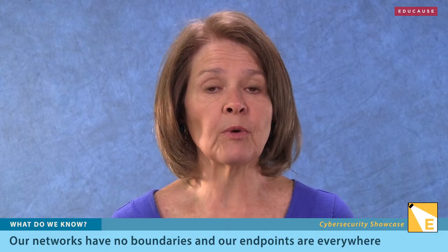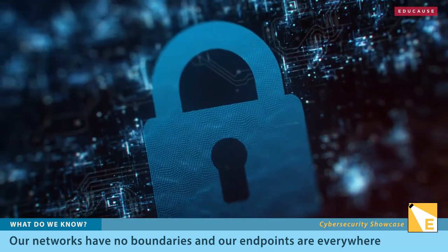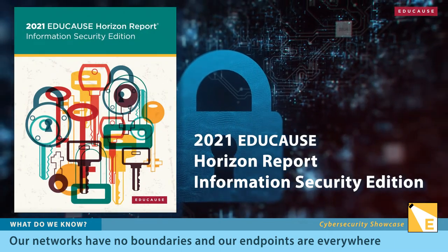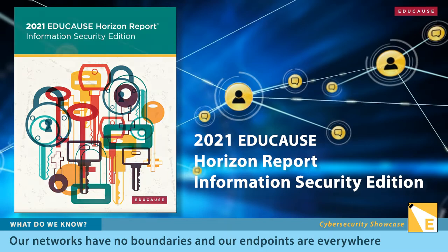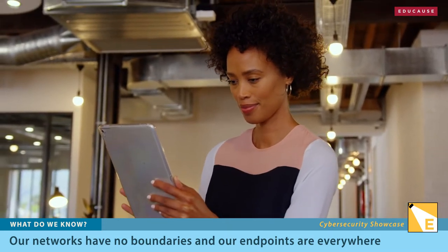As the work of higher education has spread beyond the campus, our cybersecurity strategies were turned inside out. The new information security horizon report calls out the shift to remote learning, borderless networks, and more use of personal devices for business as major trends this year.